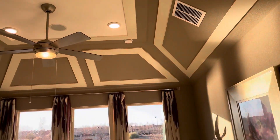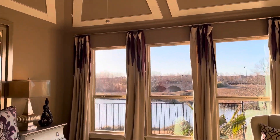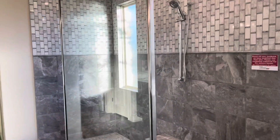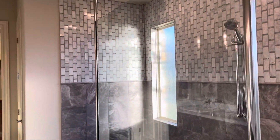Master bedroom with vaulted ceilings. Nice triple windows — good lighting in there. Large spa shower with single head and rain shower. You can probably get shower heads on each side if you wanted.